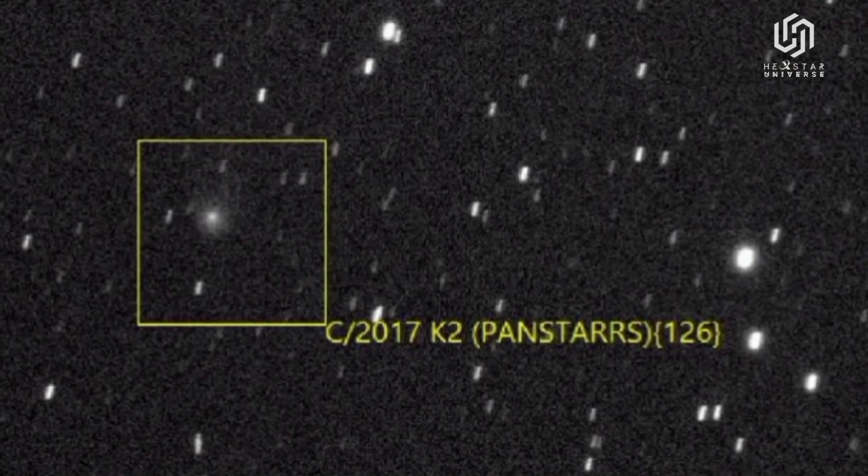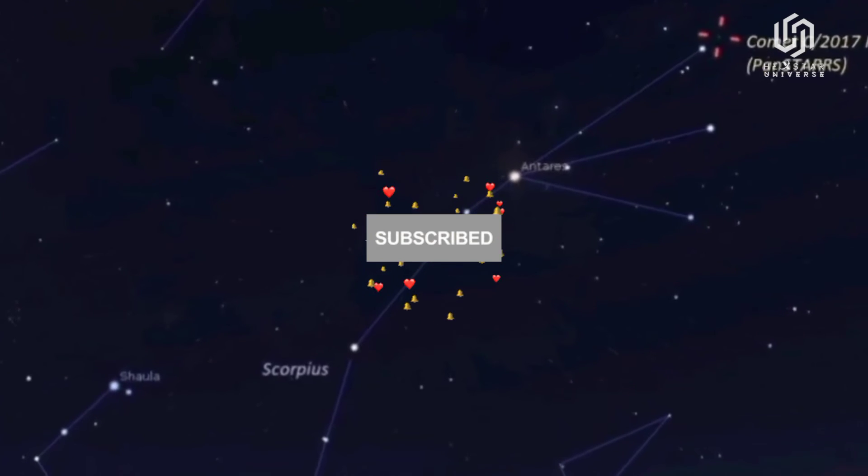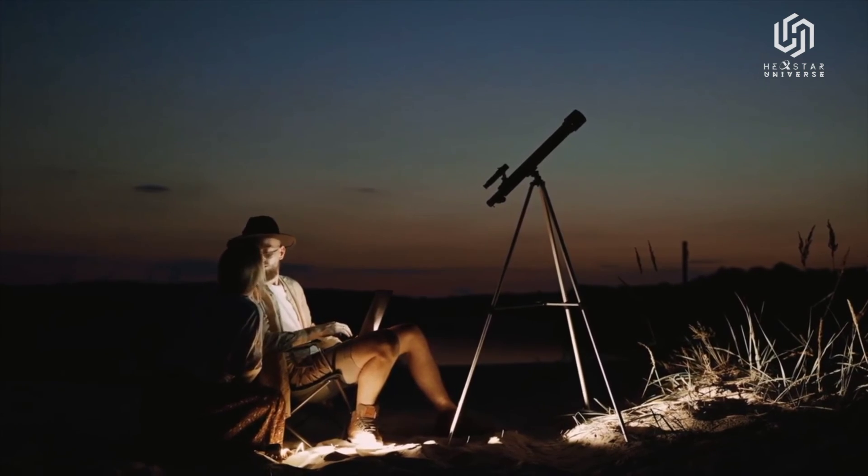If you liked the video, don't forget to subscribe to Hexstar Universe for more space science videos, and visit our website for more space talks, project internships, and events. See you in the next video.